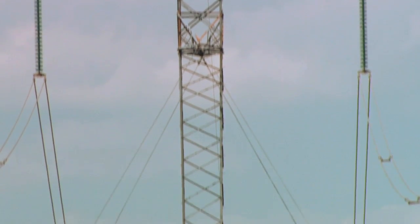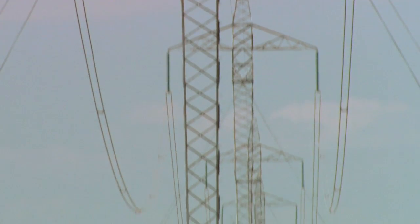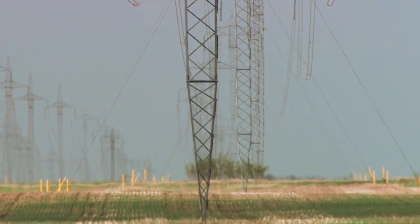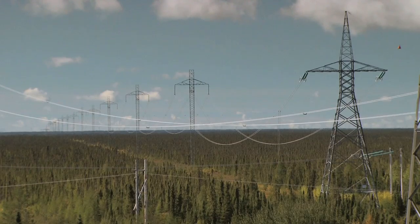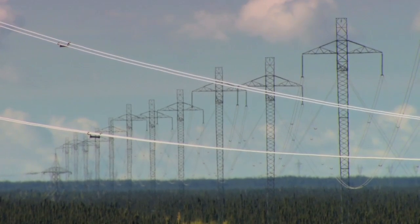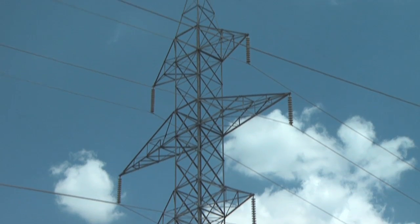High voltage direct current transmission, also known as HVDC, has the ability to transmit large amounts of power over long distances with lower line losses than alternating current systems. Construction costs were also lower, as HVDC systems only use two conductors instead of the three needed for alternating current.